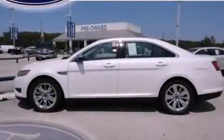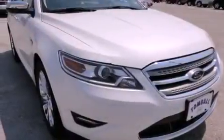This is a brand new 2012 Ford Taurus. It has a 3.5-liter six-cylinder engine and a six-speed automatic transmission.